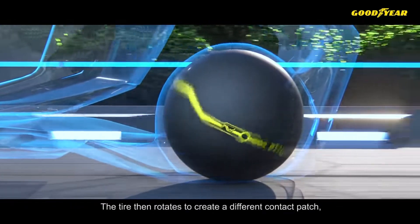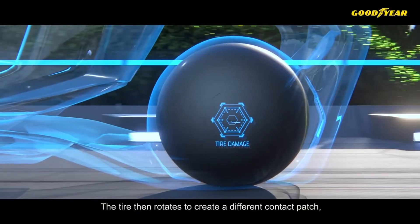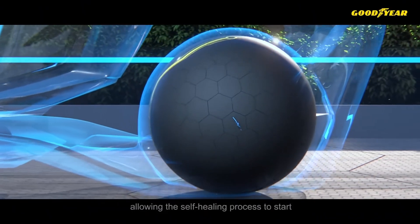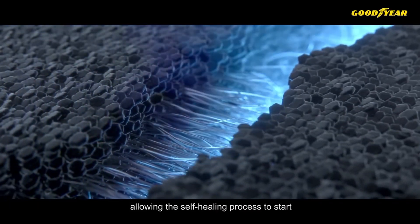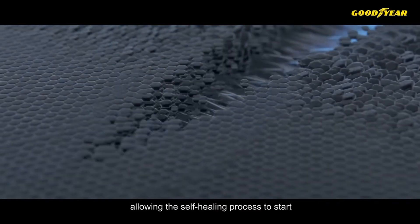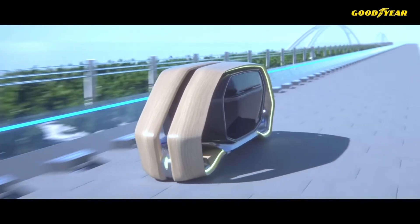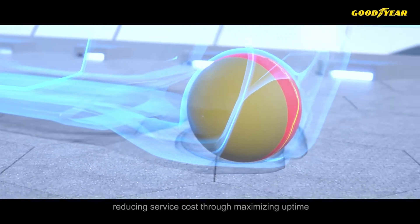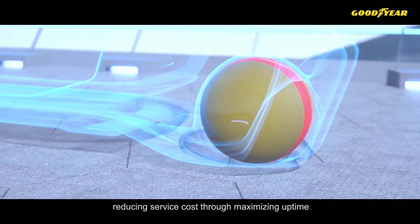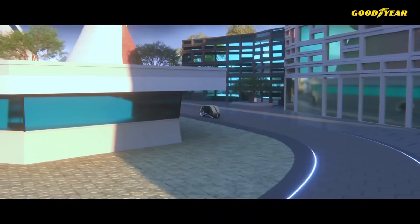The tire's magnetic levitation technology allows for smooth, multi-directional movement, enhancing maneuverability and ride comfort. Furthermore, its artificial intelligence capabilities enable it to learn from driving patterns, predict potential hazards, and communicate seamlessly with vehicle systems and smart infrastructure. The Eagle 360 Urban represents a visionary leap in tire technology, aligning with the future of urban mobility and autonomous transportation.